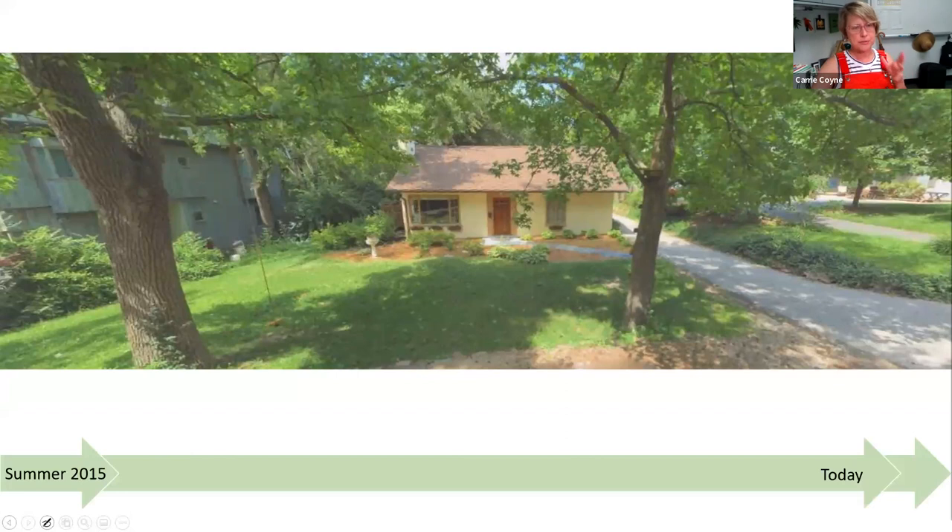Today's presentation is really about the process that we've gone through from when we purchased our home in the summer of 2015 all the way through today. It's going to keep going — something we can embrace and steward for a long time. For both of us, this was our first home and our first garden, and for me it was really a dream come true.